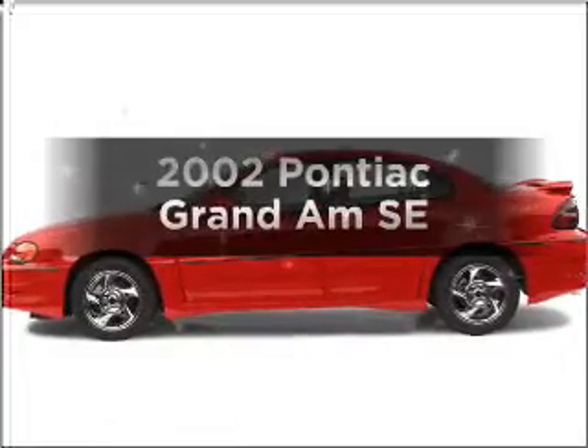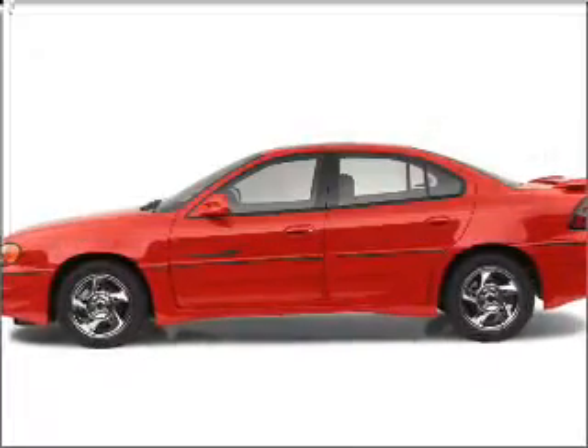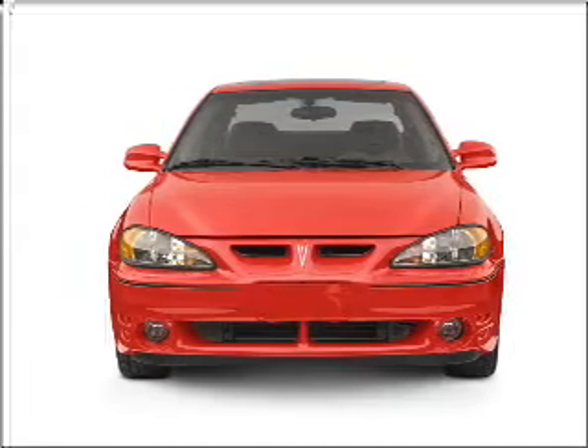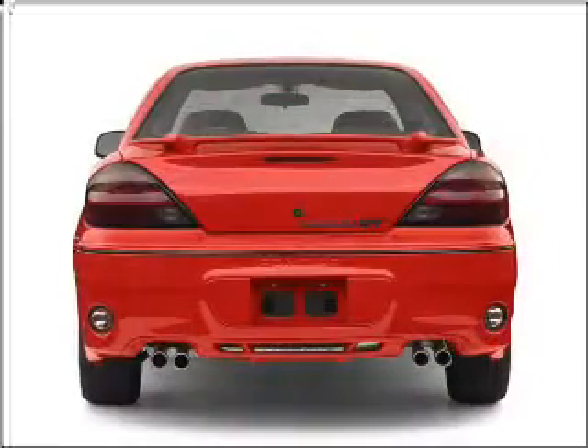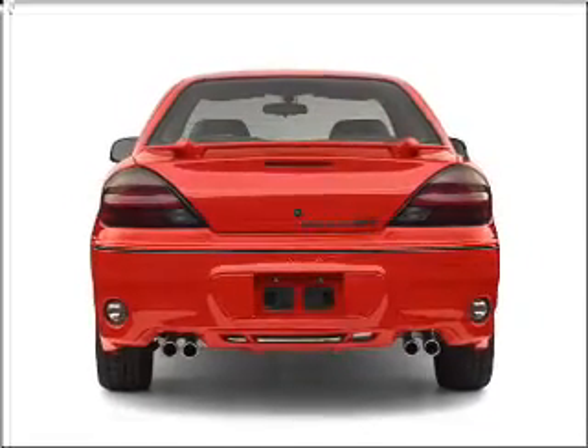Get noticed in this 2002 Pontiac Grand Am. If you're looking for an automobile with great attributes, look no further. With an efficient four-cylinder engine connected to a smooth shifting transmission, brake safely with the anti-lock braking system.